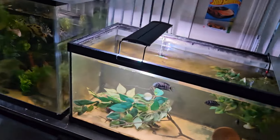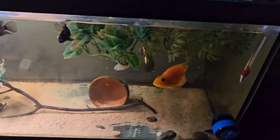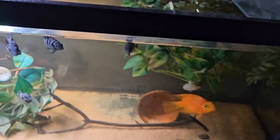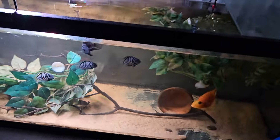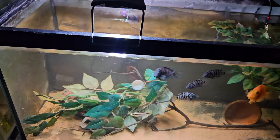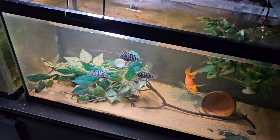Starting off with these two tanks - in here it's looking pretty good. I've got my blood parrot, my convicts, my crebenzes, and my four-line pictus catfish. They're doing pretty well. I may do a feeding after the whole tour, so watch to the end for that.